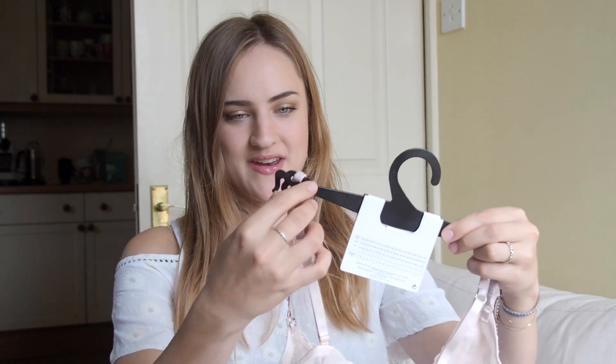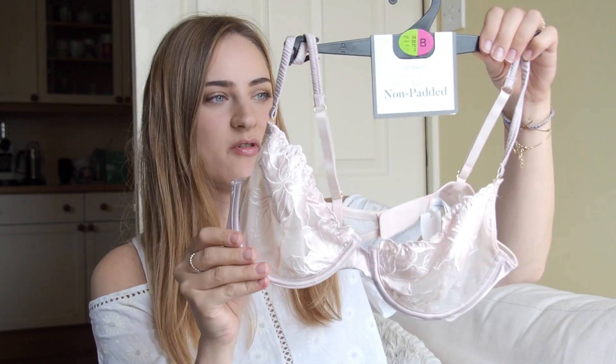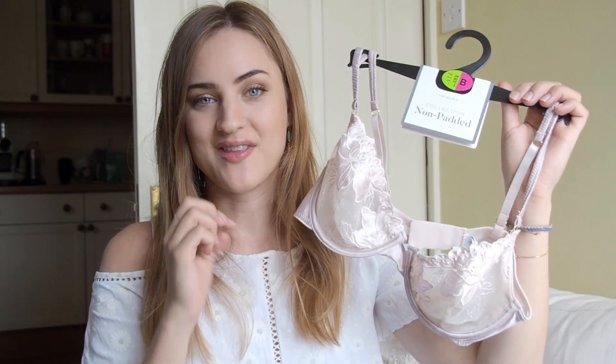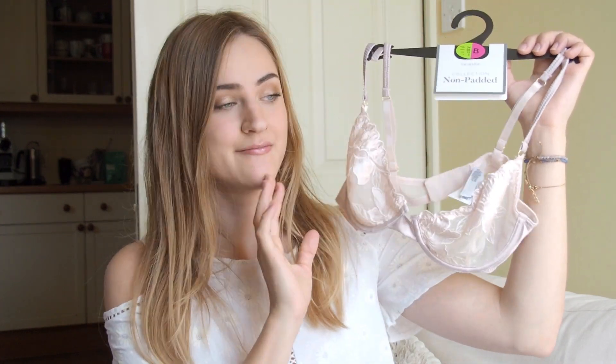The first two things I got are a beautiful set of underwear. The first is a lacy bra — not padded — in light pink with embroidered flowers on the front. It is so beautiful. I did try the things on and it fits perfectly and it's absolutely stunning. I love it so much. This one was £8 — not very expensive at all, Primark prices of course.